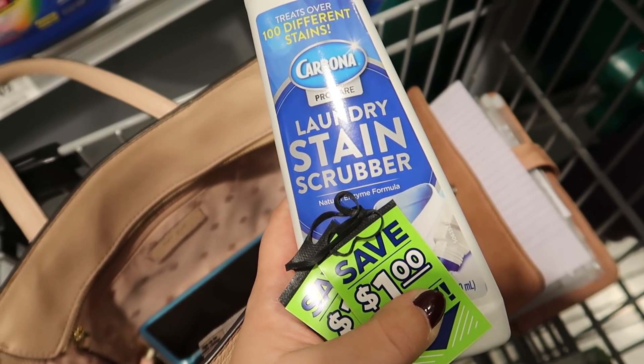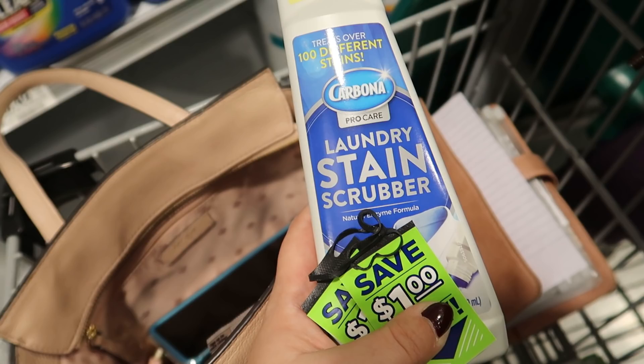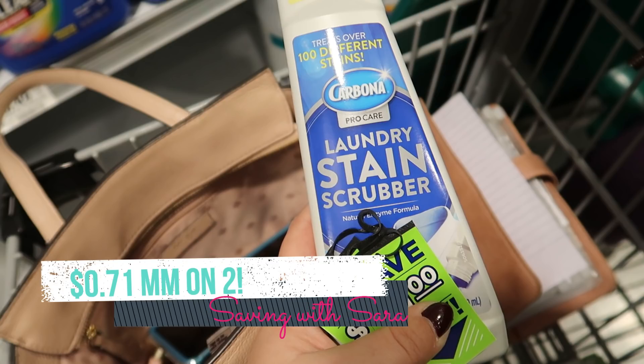The Carbona laundry stain scrubbers are buy one get one free this week at $3.29. We have dollar coupons you can find on the Carbona carpet cleaner — they work on any Carbona products. I'm going to pick up two, use $2 in coupons, then submit to Ibotta for a dollar back on each. That makes two of them a $0.71 money maker.